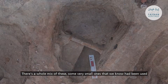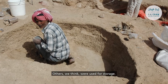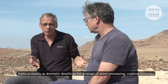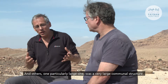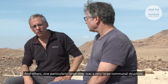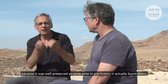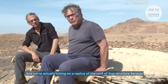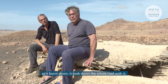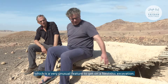There's a whole mix of these: some very small ones used as workshops because of the artifacts found in them, others used for storage, some probably as domestic dwellings for plant processing and cooking activities, and one particularly large communal structure. One structure in particular was well preserved because sometime in prehistory it actually burnt down, enabling much better preservation. We're actually sitting on a replica of the roof of that structure, because as it burnt down it took the whole roof with it and baked it hard, so we know how the roof was actually made — a very unusual feature to get on any thick excavation.